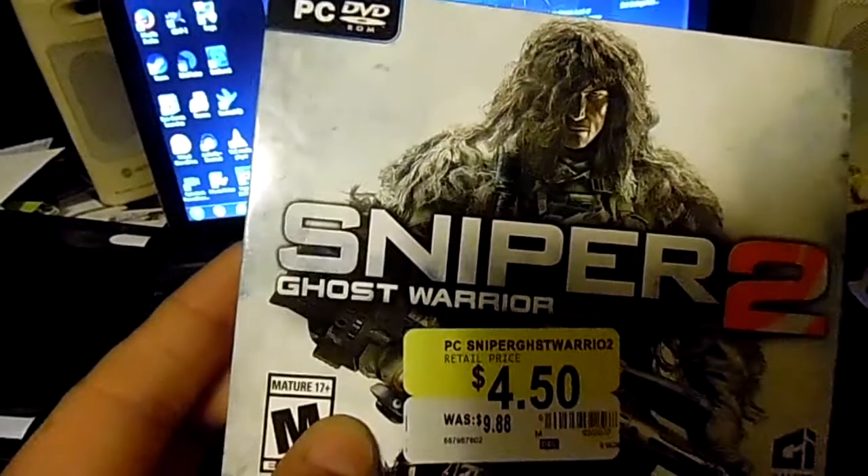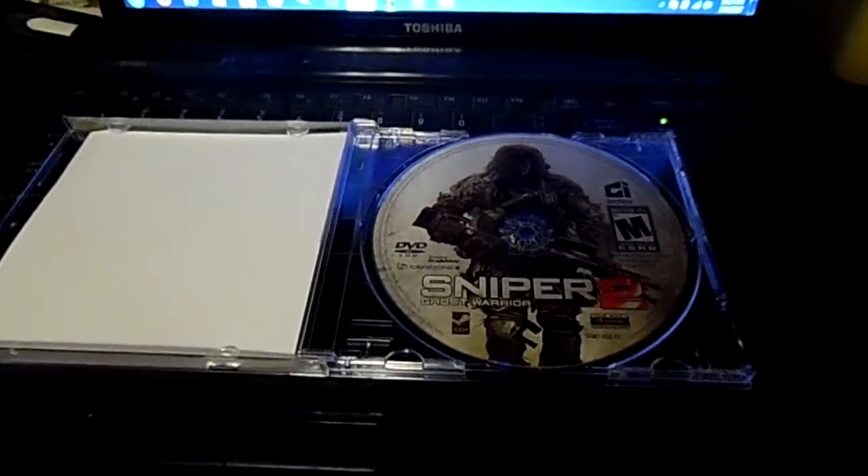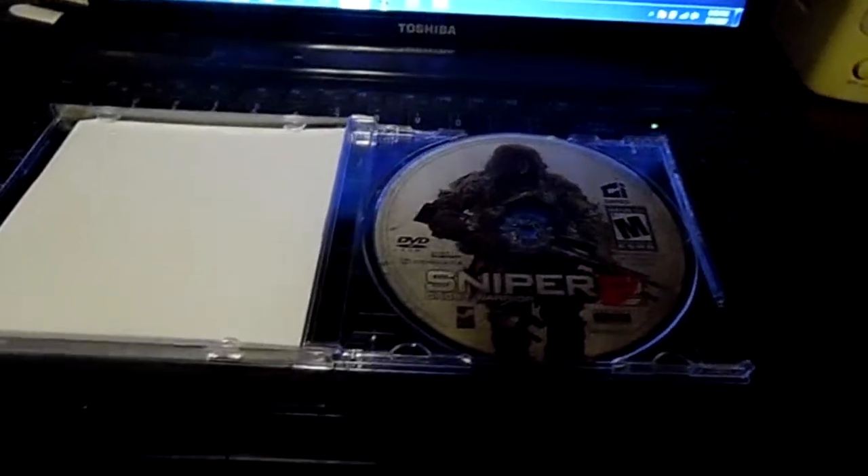This one was sealed up on both sides with that circle tape. You can kind of see the outline on the case — it's clear, but it was sealed. I opened it up, put it in to install, and it's also asking for a Steam code. The problem is there's no Steam code anywhere on it. It's asking for a product key, and it is completely blank. There's nothing there. I've gone through everything, read every single letter on the package — there's no code anywhere. So I can't play this game. I can't even install it.